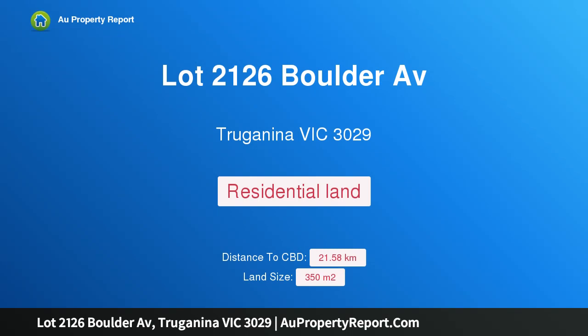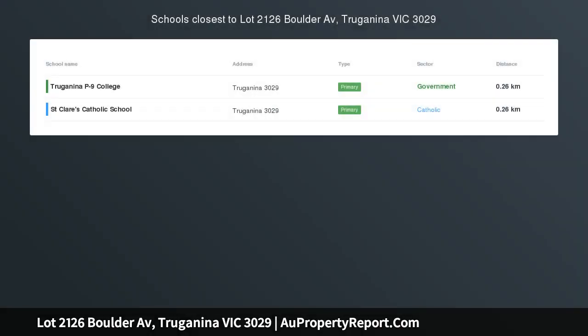Hi, I am glad to introduce Property Lot 2126 Boulder AB, Trojanina Victoria 3029 — ideal 350 square meters to build your dream home.